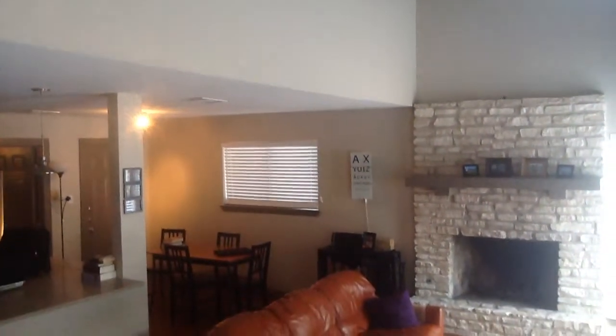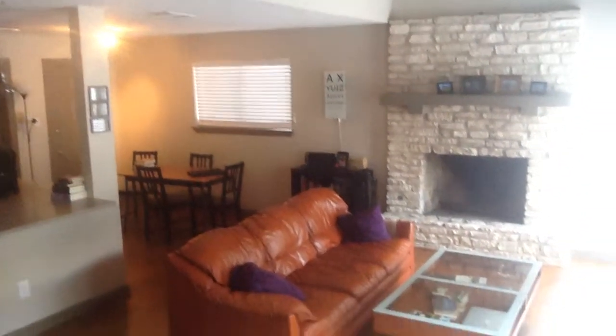And then, of course, when we come right inside, you can see here that the loft opens to down below here, which is the living room.